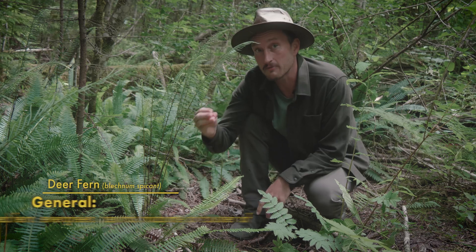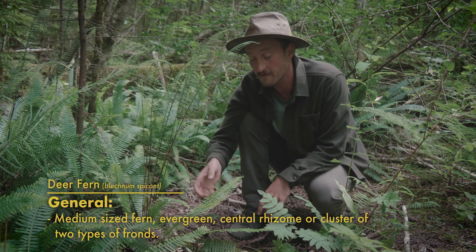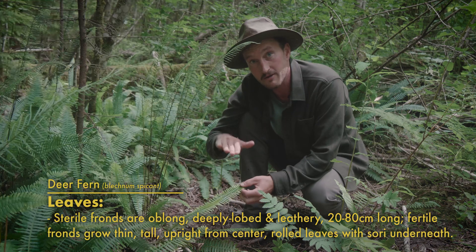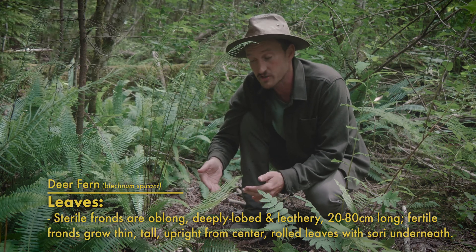Deer fern are really easy to identify because they radiate out from a central rhizome or cluster of two different kinds of fronds. The first frond is a sterile frond, and these are evergreen, deeply lobed, kind of taper at the base and the tip, and grow at a 45-degree angle to flat along the floor. This is what the plant uses to photosynthesize to get most of its energy from.